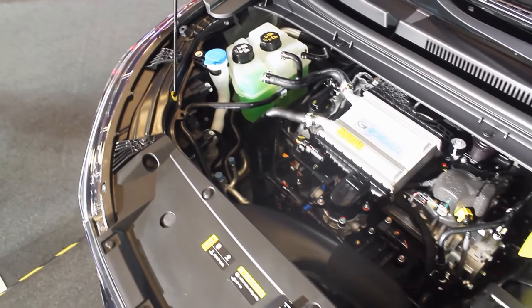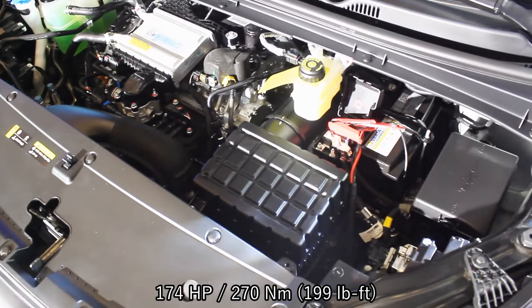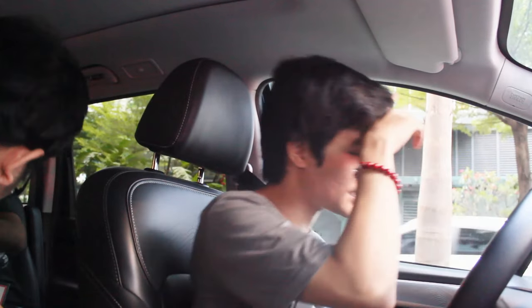There's a little bit of a delay with the transmission, but it's alright — I think that's probably the same with the older former GN6 model. Powering this M6 Pro is a 1.5-liter turbocharged four-cylinder engine that produces 174 horsepower and 270 Newton meters of torque. It's mated to a seven-speed wet-type dual-clutch transmission.